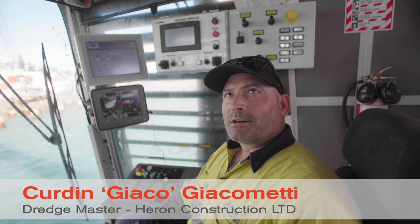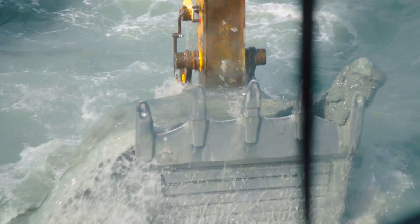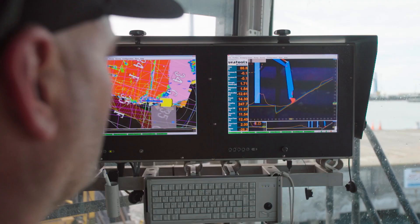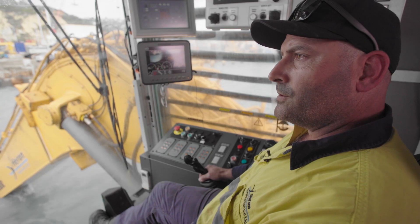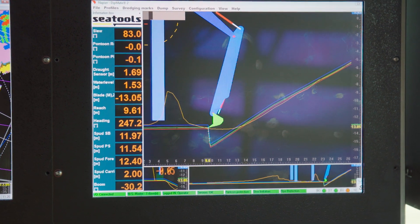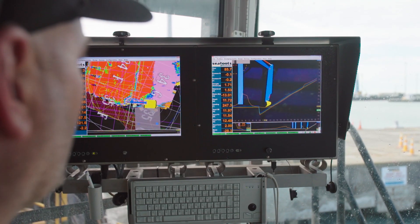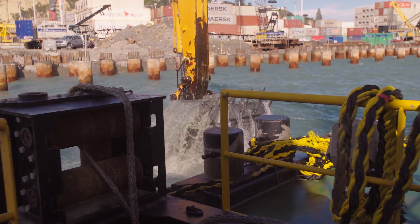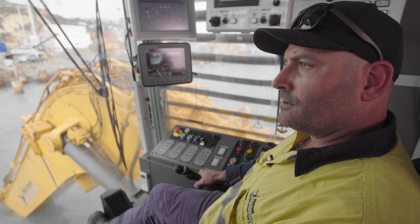My name is Jaco and I'm an operator on a GPK. It's all controlled by GPS and sensors that feed into this computer system, where we can see our height and position. It's all worked out on screen and gives us the accuracy needed for the whole operation.